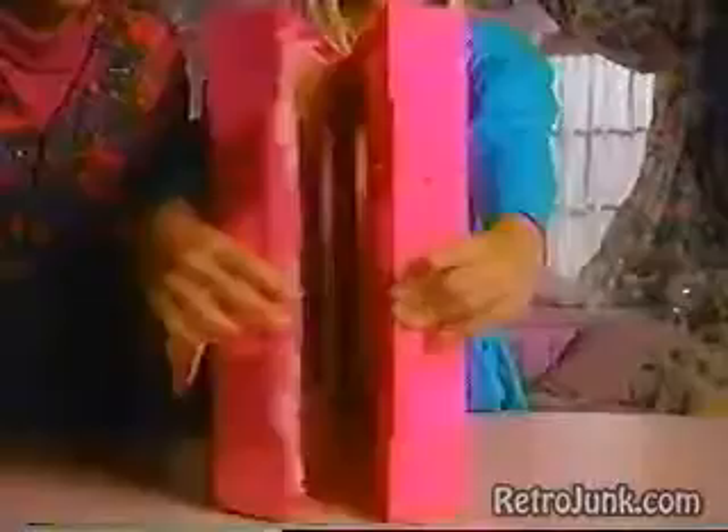What's in there? This is the Barbie Fold and Fun House I built! This is the bedroom with the beautiful bed in the Barbie Fold and Fun House — and the bed turns into a sofa!